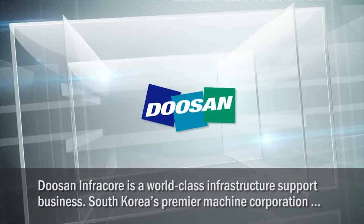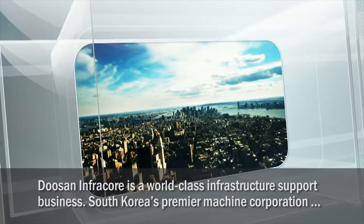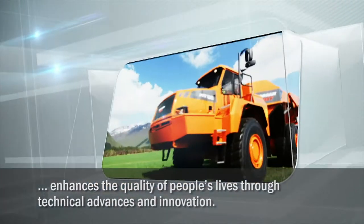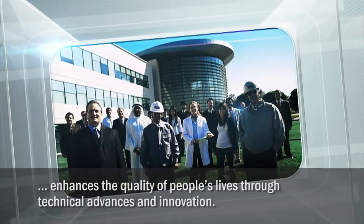Doosan InfraCore is a world-class infrastructure support business. South Korea's premier machine corporation enhances the quality of people's lives through technical advances and innovation.